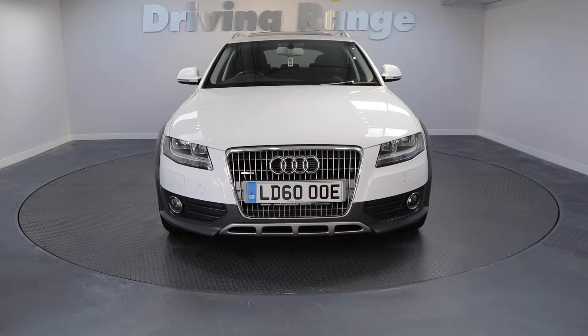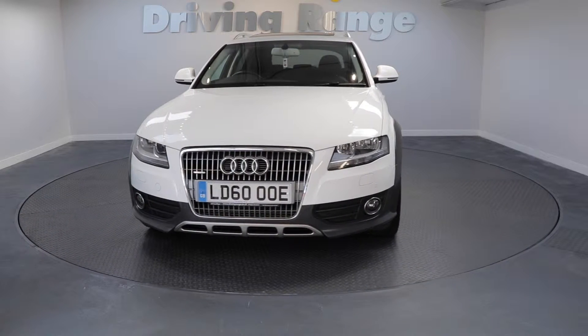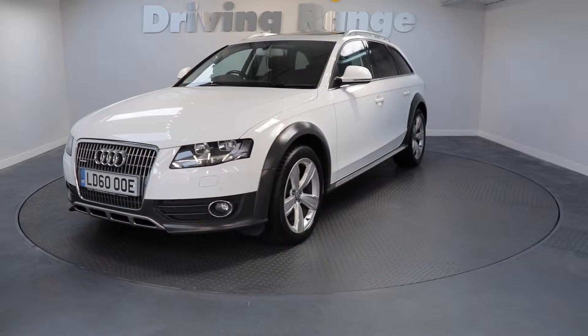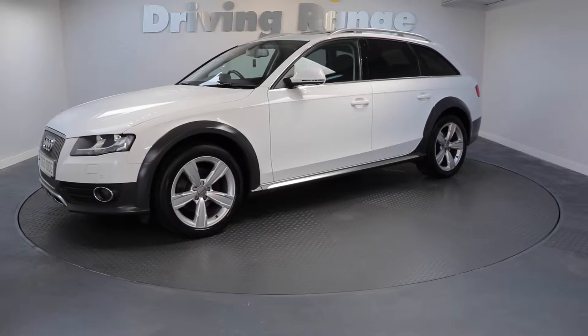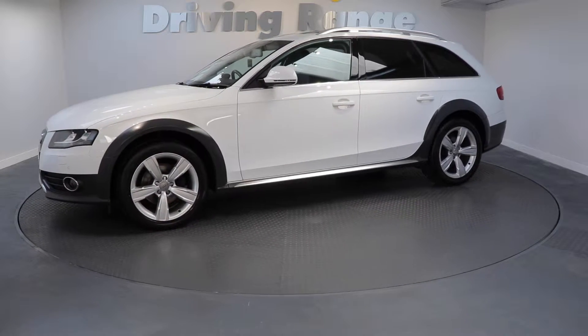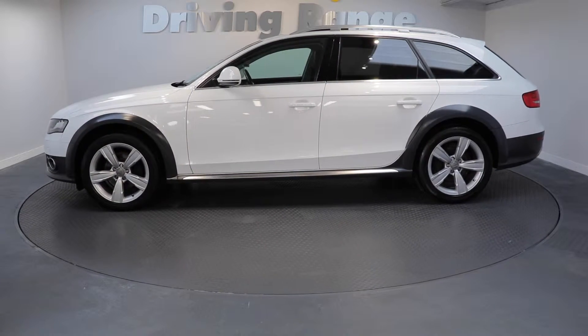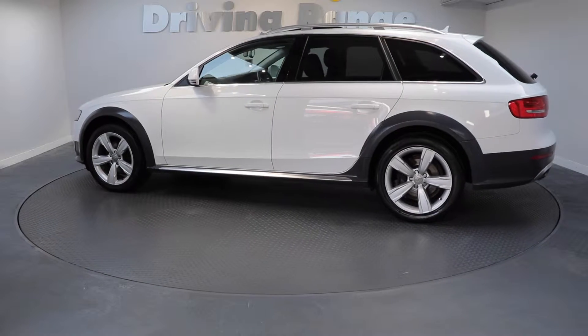Hi there and welcome to another video from the Driving Range. Fresh in today we have this stunning 2010 Audi A4 Allroad. This car is the 2-litre turbo diesel 170 brake horsepower model. It's quattro, which means it's 4-wheel drive. It's capable of 50 miles to the gallon and, believe it or not, it's only £185 a year to tax.